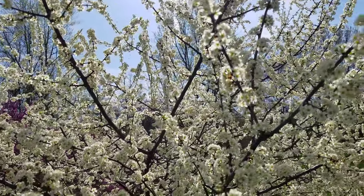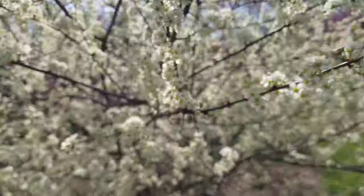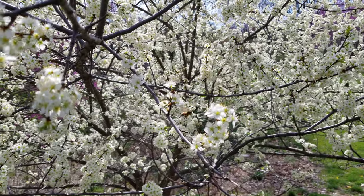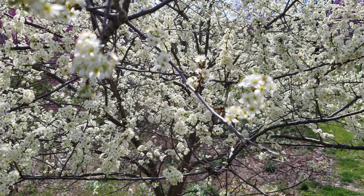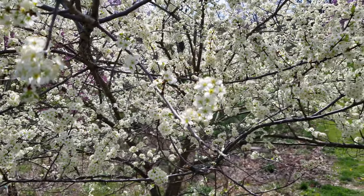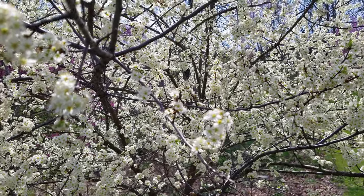You can see the bees flying around. None right by me right now — well, here's one right here working this branch. It's a good video. You can see other ones flying in the background.